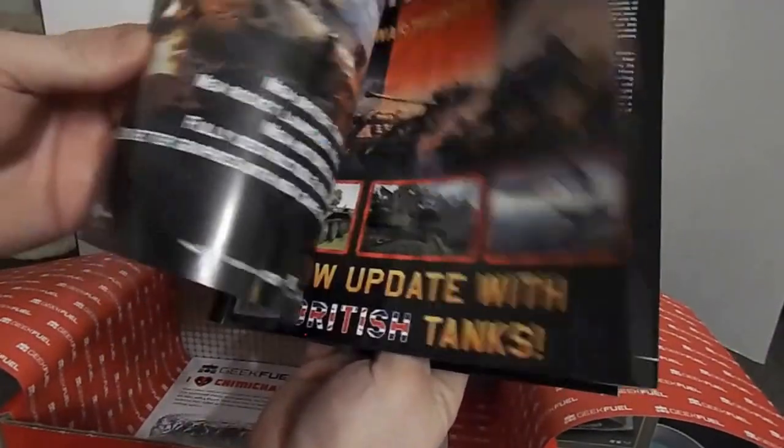Oh, maybe we got some info about Battlefront — I look forward to looking into that.